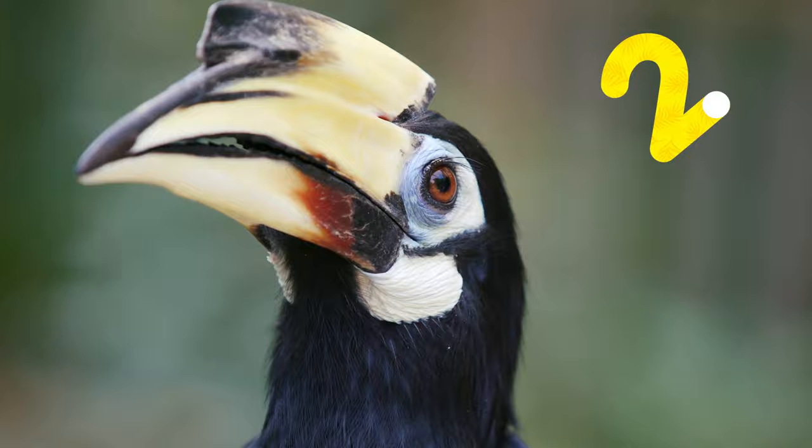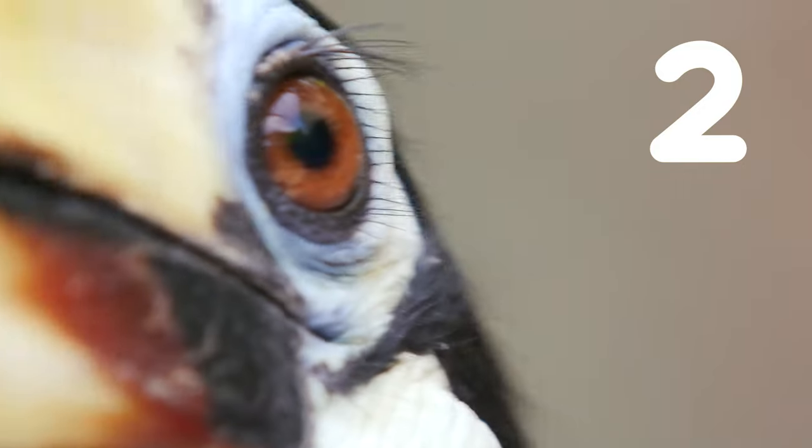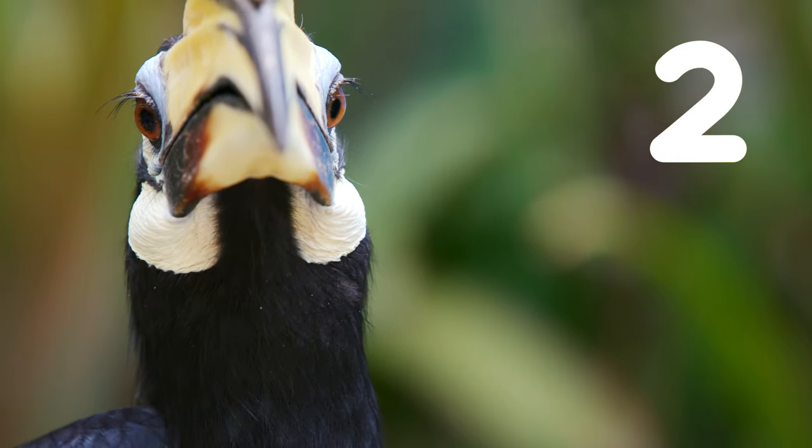Number two, the Oriental Pied Hornbill is one of the few bird species in the world which have eyelashes. These eyelashes are actually modified feathers which help to keep dirt and other debris out of the bird's eyes.